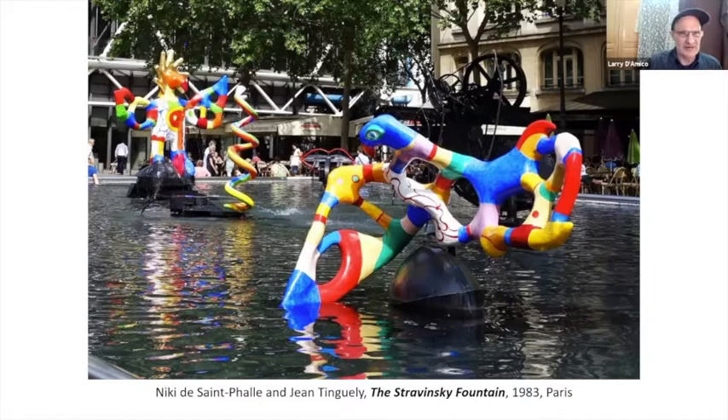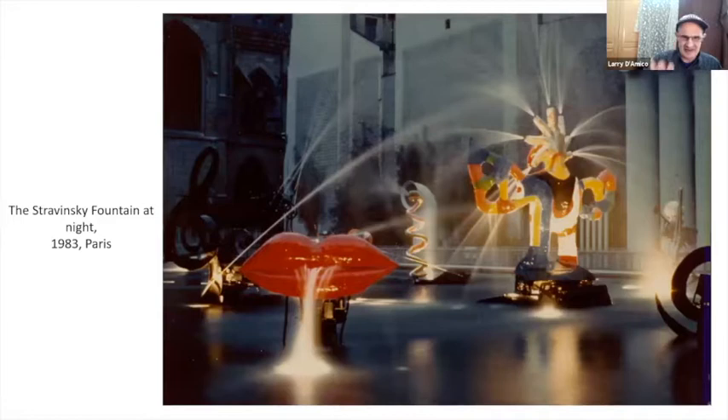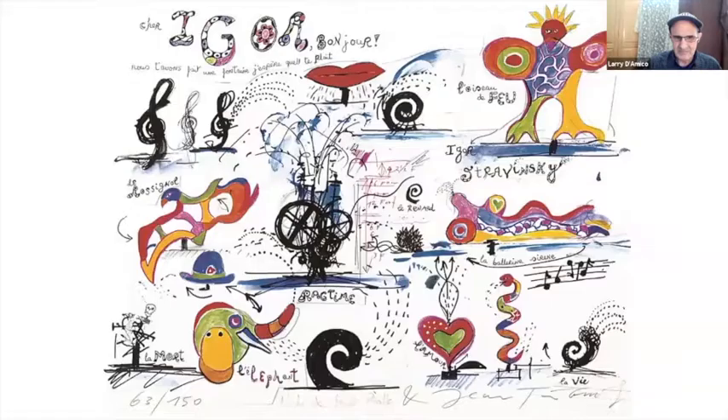This is the same fountain at night. And this is one of the sketches for the pieces. This is a collaborative — actually I believe it's a lithograph — that she and Tinguely did together. So this was a collaborative piece also.